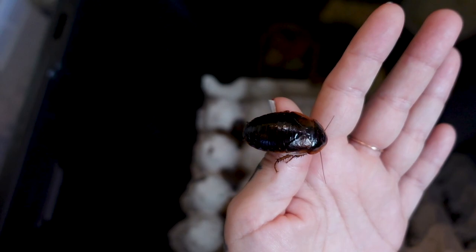Female dubia roaches live around 24 months and males live to about 18 months. The gestation period for a female is 65 days. She will pop a little egg out, the male will fertilize it, and then she'll pull it back inside her. 65 days later she has the babies, and as soon as she's had those she can actually get pregnant again right away.